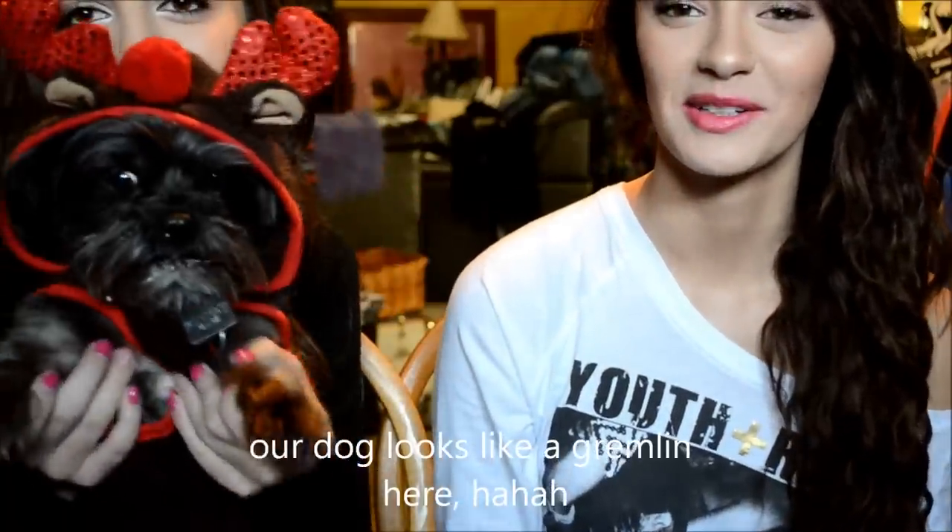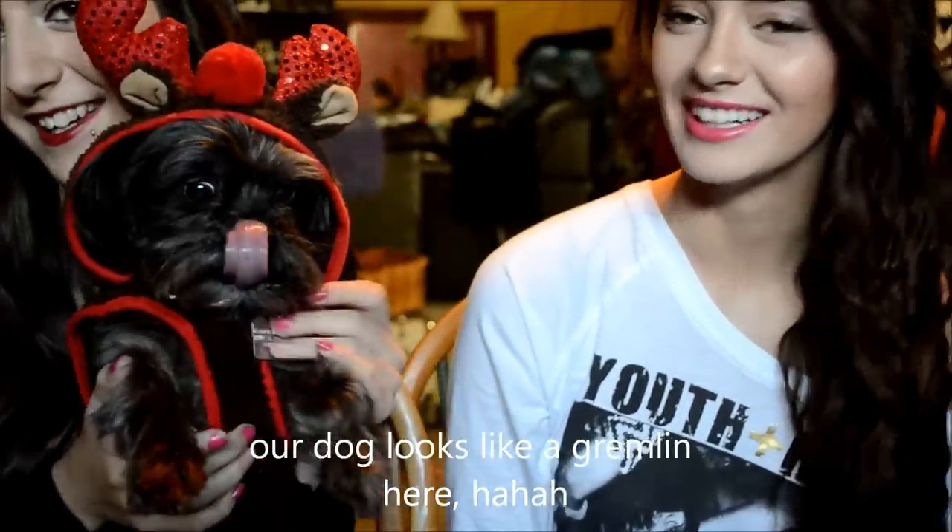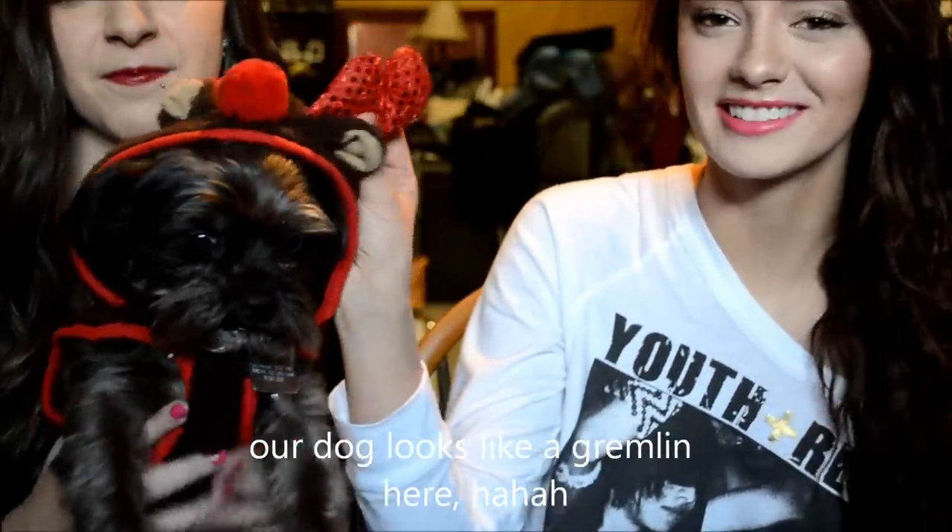Favorite Christmas decoration this year? So our favorite Christmas decoration is Cinder's little outfit — she's a reindeer and she's so adorable. We got this thing at Walmart for like $10 and it's really cute. She loves it because she stays warm. She's just the cutest.